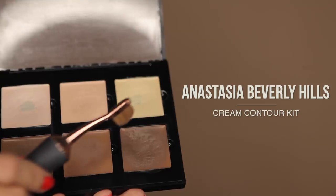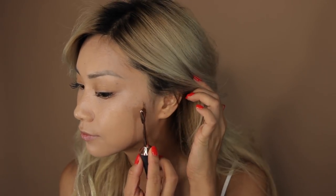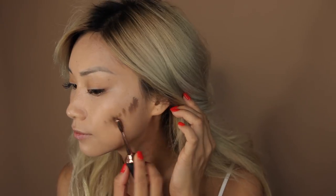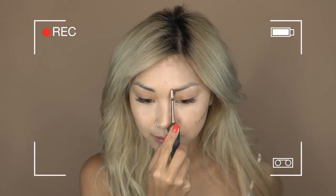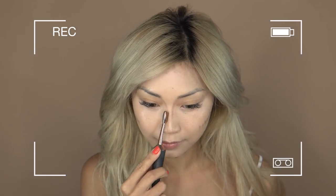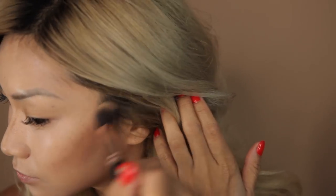One of my favorite steps is contouring. I'm taking the ABH Cream Contour Kit and using the color Havana to give my face a little dimension. I especially love contouring under my lip — it gives an illusion of fuller lips. I'm using a few different brushes here, so I'll link all the brushes I'm using down below in the description box.